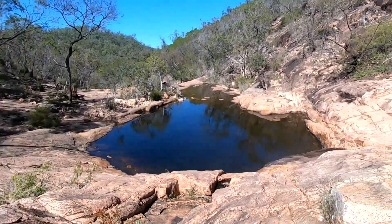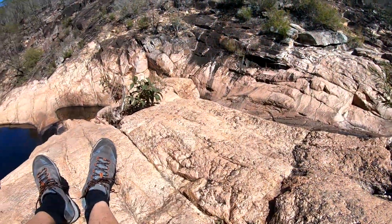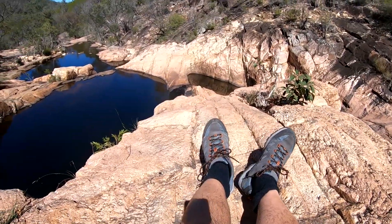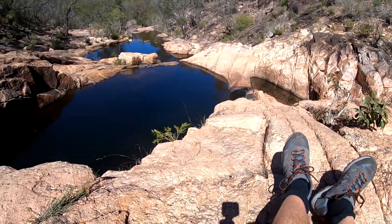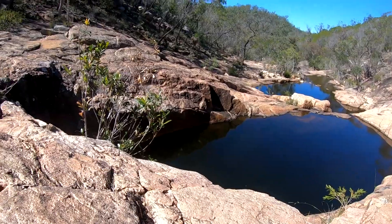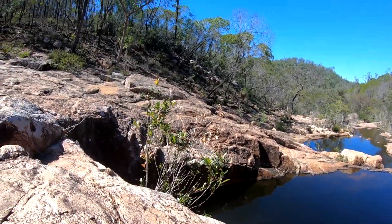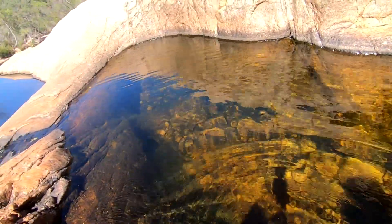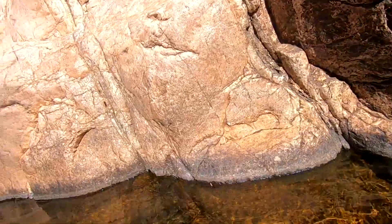That is beautiful. I'm just going to get in. It's very slippery, so I hope I can get out. Wow, this is awesome — it's like a big bathtub. So clear. And then you've got the other rock pool right there.